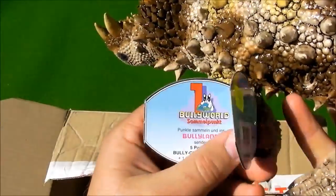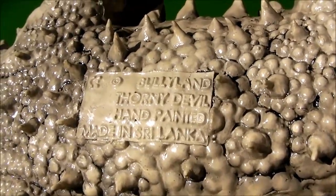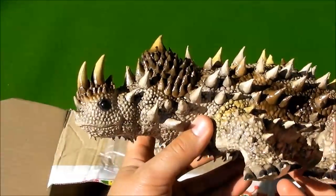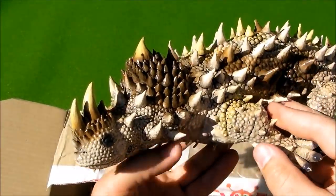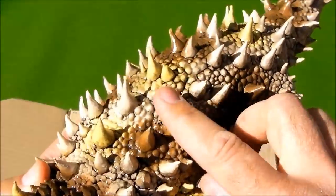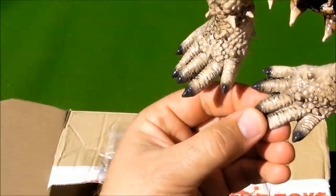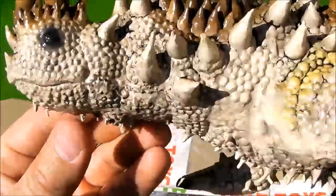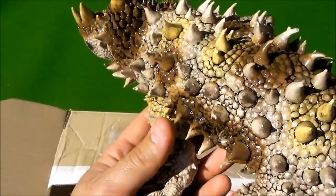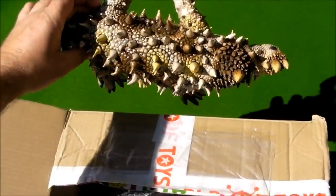It's from Bullyland, as you can see. This is a Torni Devil. These spikes are very cool. It has a powerful pit. It is a lovely figure. I like it very much.